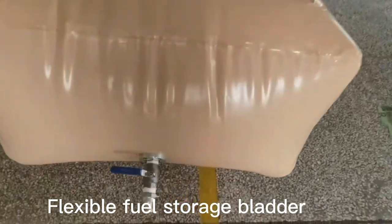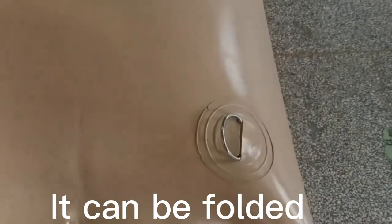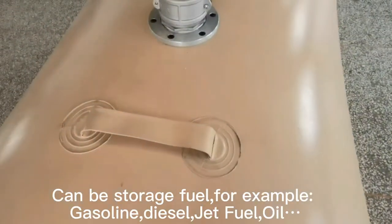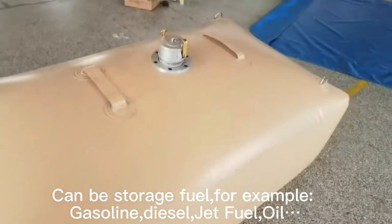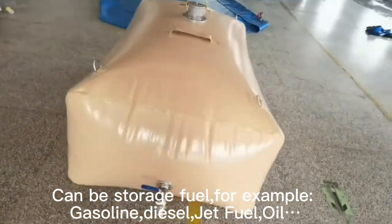A flexible software fuel storage bladder is one kind of foldable, accessible fuel container, which is mainly used for temporary and long-term storage of gasoline, diesel, jet fuel, avgas, and aviation kerosene.